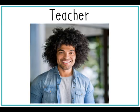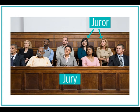Hi everyone, meet Max. Max is a teacher. Today, Max will not be going to teach his class of students. Instead, Max will be at a courthouse.